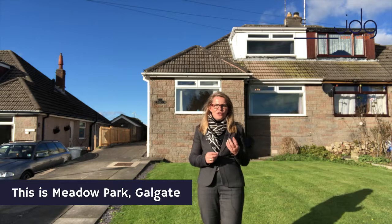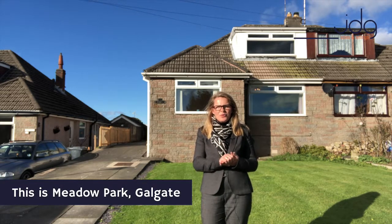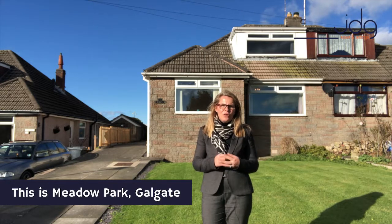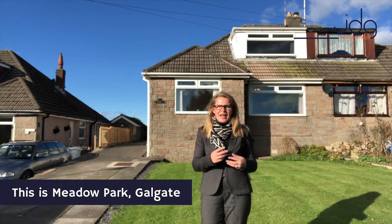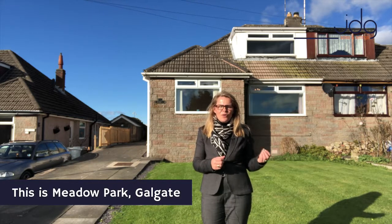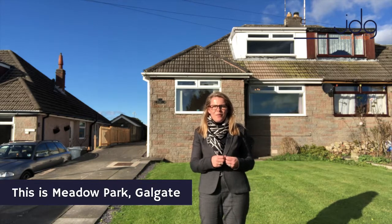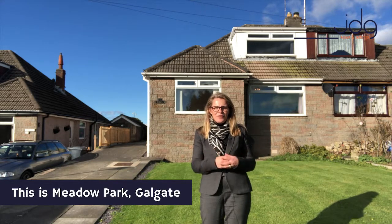Live in Golgate and you're living in a thriving village community. There's a highly regarded primary school and a superb village hall which hosts so many different events, activities and classes. We're just four miles south of the city centre, one and a half miles from the university and less than half a mile from the motorway — ideal for commuters.